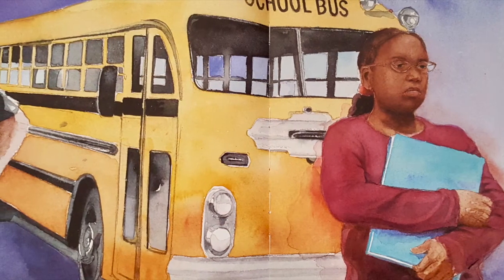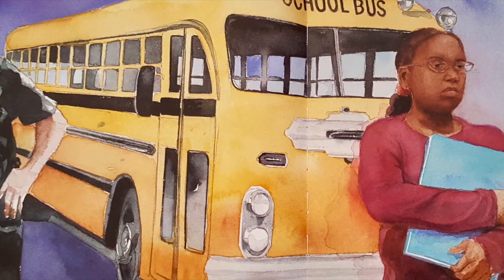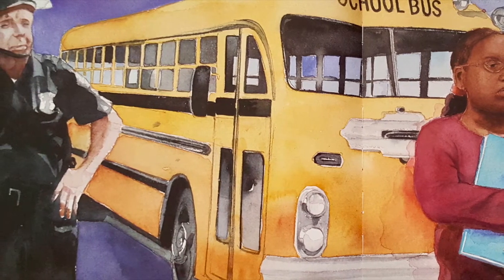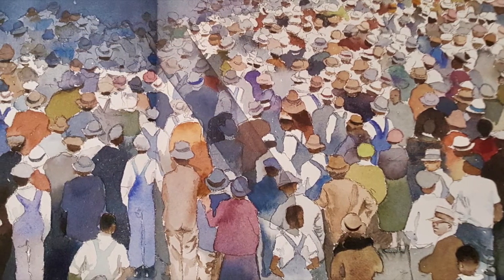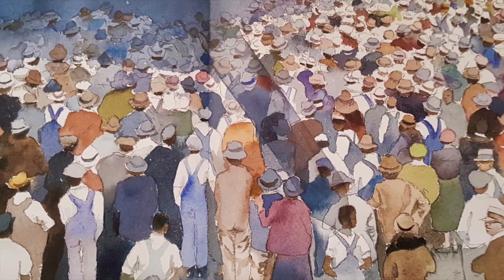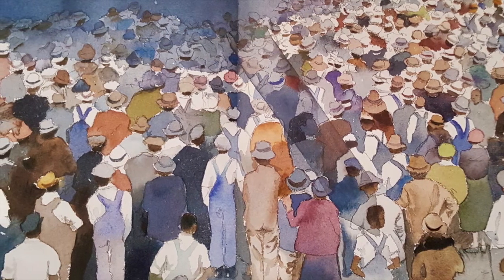L is for Little Rock Nine, the students who integrated school. At Little Rock, Arkansas, Central High, protected under military rule. M is for March on Washington, a civil rights demonstration where thousands of people gather to support equal rights throughout the nation.